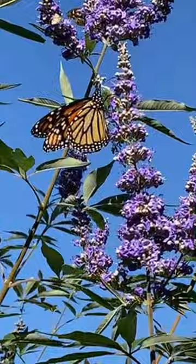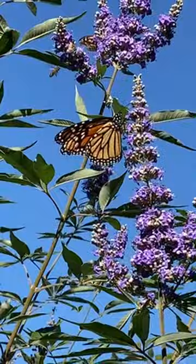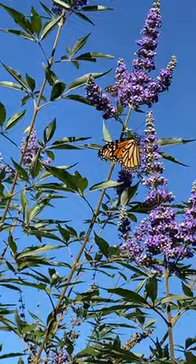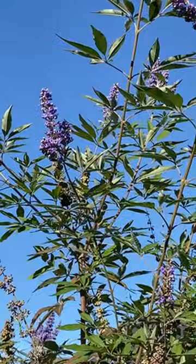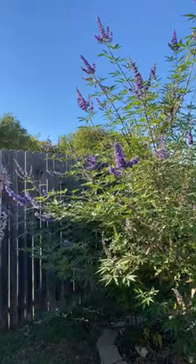We had a really rough winter — Snowmageddon — that set back everything a little bit and slowed down its growth. A lot of people around here in North Texas lost shrubs and bushes. But this year, this Texas lilac has grown like crazy. It's about 10 feet tall — you can see my fence is six feet tall and the bush goes well above it.